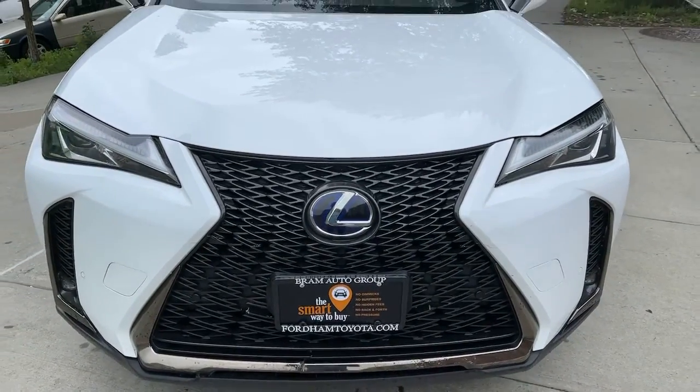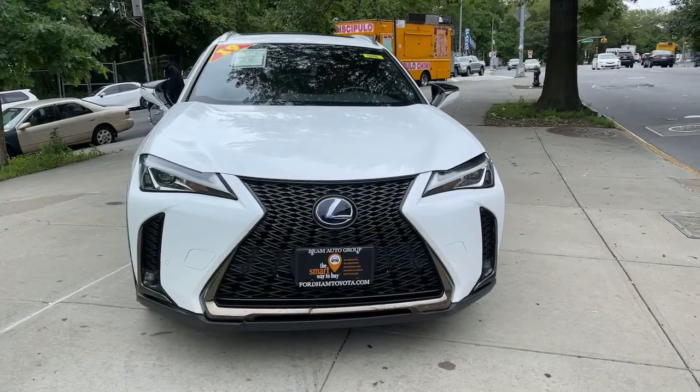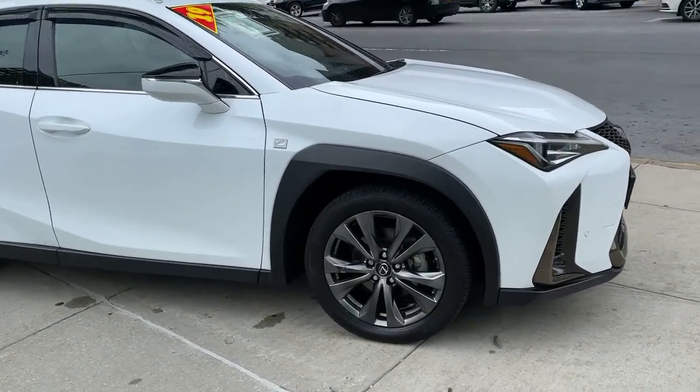Can you see yourself in the 2019 Lexus UX? This vehicle still has fewer than 40,000 miles on the clock, so it won't last long. Look forward to every drive in this agile and luxurious UX.